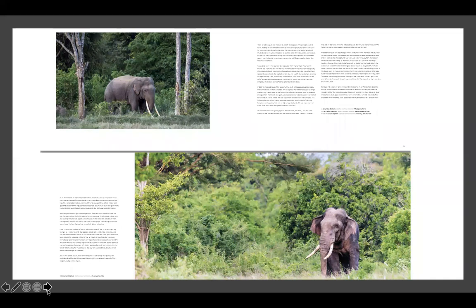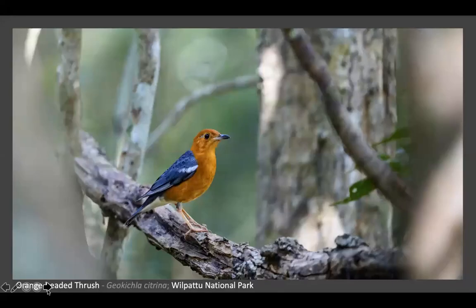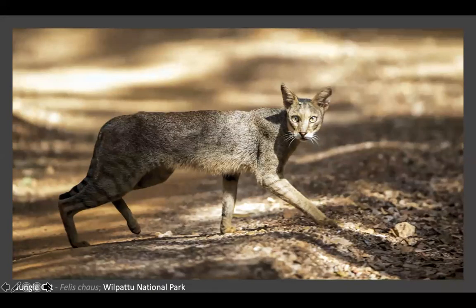This was an encounter we had with just us and another jeep the entire evening - back in the day when Wilpattu was not that popular. In Wilpattu I haven't come across many pictures of a jungle cat in the daytime. This was one lucky encounter - while I was waiting for leopard cubs, suddenly this jungle cat came across and crossed the road over the bush.